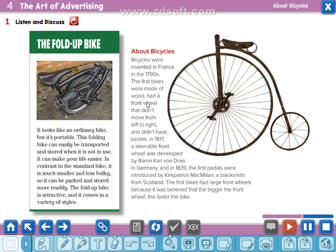About bicycles: bicycles were invented in France in the 1790s. The first bikes were made of wood, had a front wheel that didn't move from left to right, and didn't have pedals. In 1817, a steerable front wheel was developed by Baron Carl von Dreis in Germany. And in 1839, the first pedals were introduced by Kirkpatrick Macmillan, a blacksmith from Scotland. The first bikes had large front wheels because it was believed that the bigger the front wheel, the faster the bike.